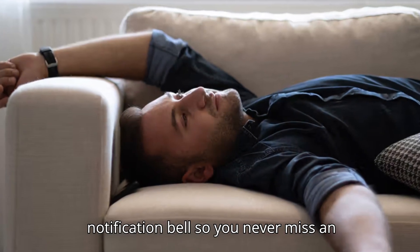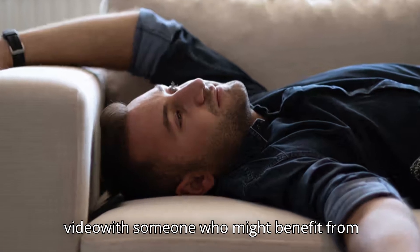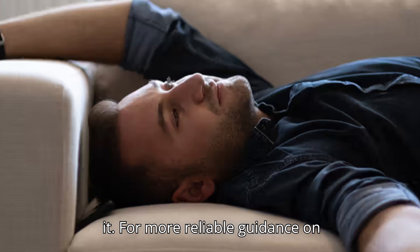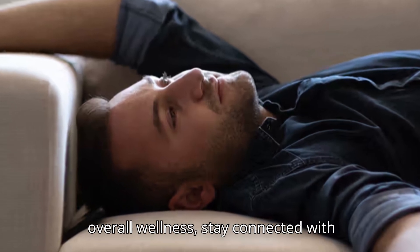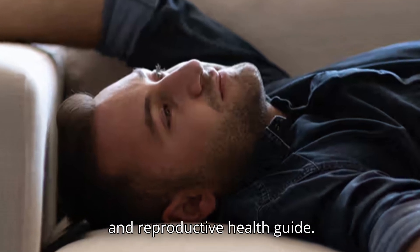Final Takeaway. Pelvic pain in men can come from many different causes, ranging from infections and digestive issues to nerve problems or structural conditions. While home remedies may provide temporary relief, the most important step is to identify and treat the root cause with the help of a healthcare professional. If you found this video helpful, make sure to like, subscribe, and turn on the notification bell. Share this video with someone who might benefit, and stay connected with Self-Love Science — your daily fertility and reproductive health guide.